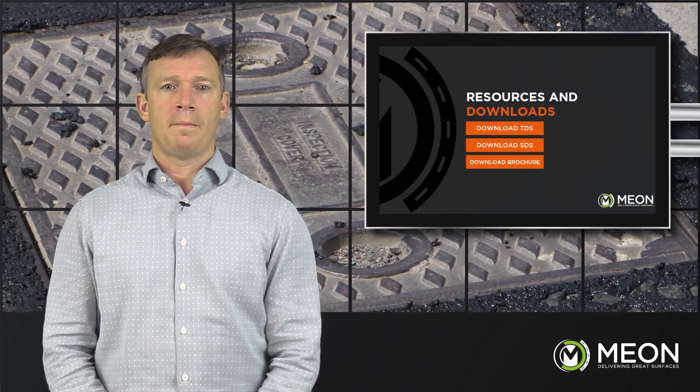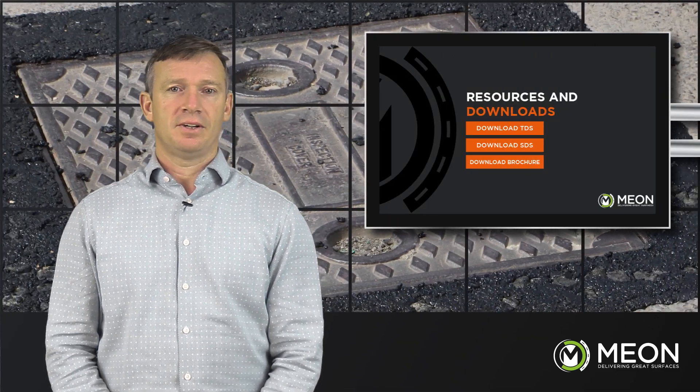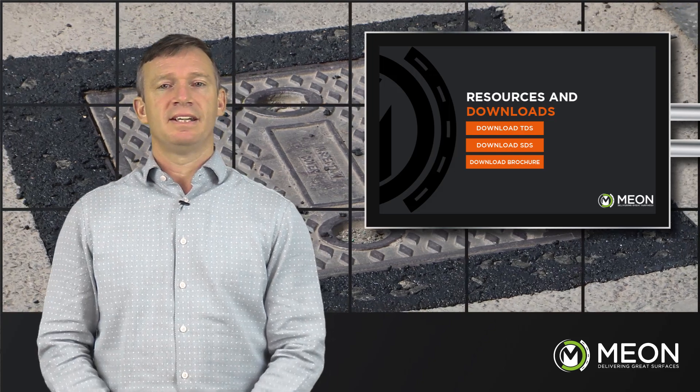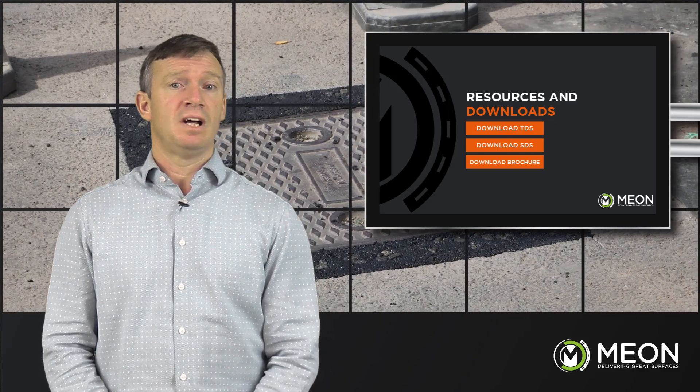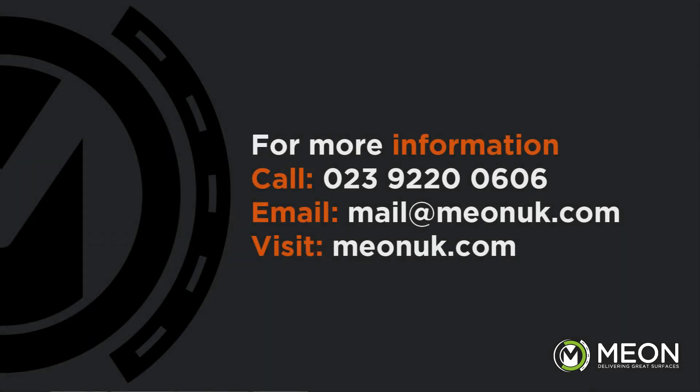There is a wealth of information on our website, www.meonuk.com, such as white papers, data sheets, and more. If you have any requirements for asphalt repair, give us a call on 02392 200 606, or drop us an email at mail@meonuk.com.